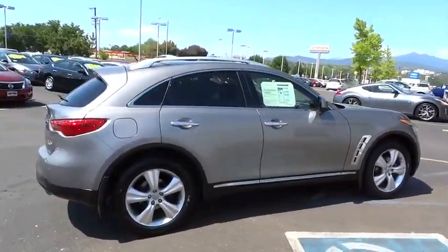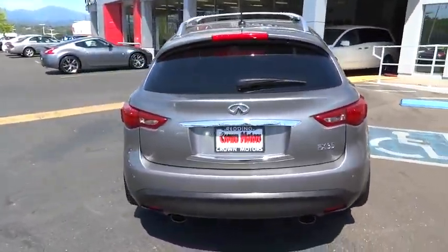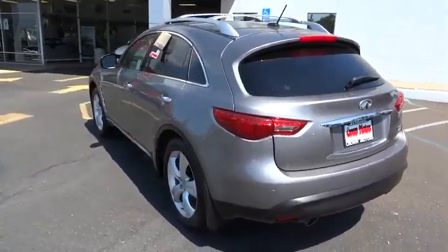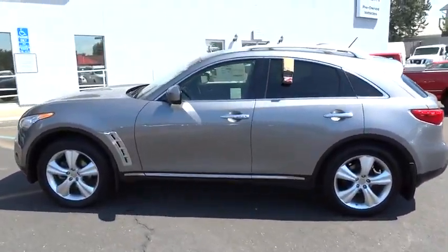The 3.5 liter V6 provides plenty of power and 18 miles per gallon overall, and is priced below $40,000. This vehicle has less than 40,000 miles. A vehicle like this doesn't come along every day — come in and get it before someone else does.